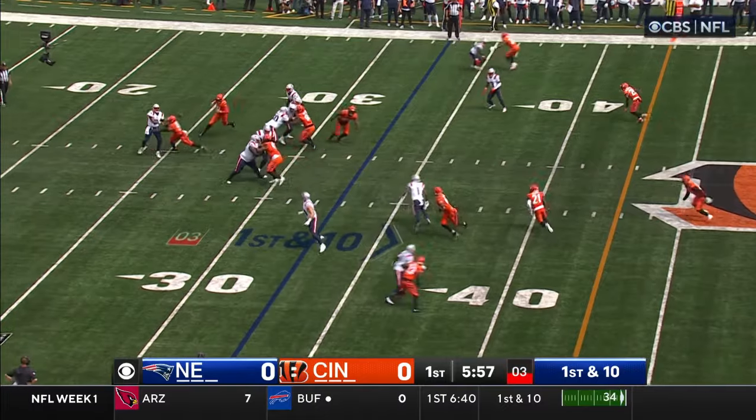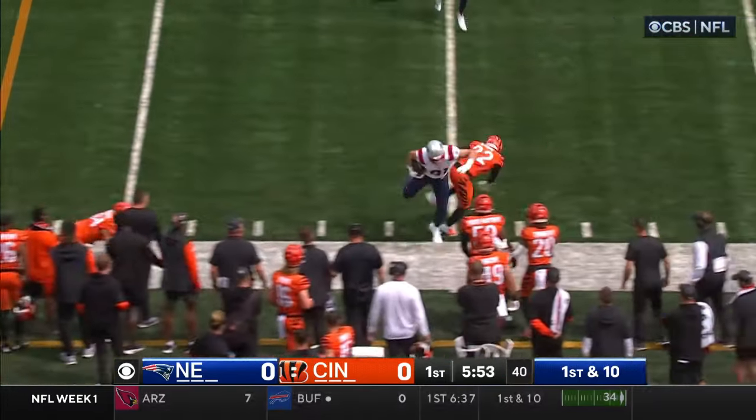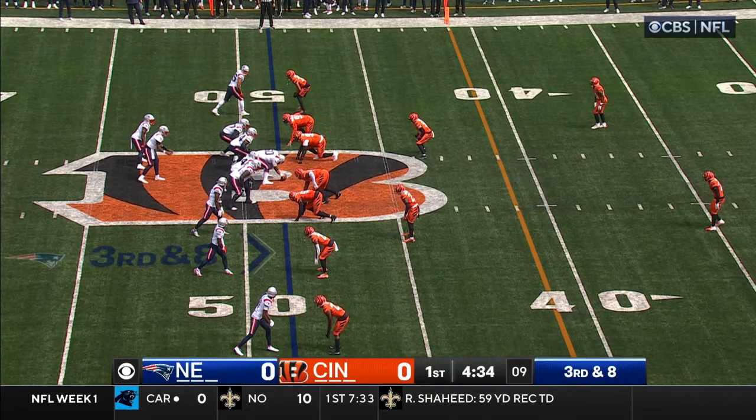Six minutes to go in this opening quarter. Pressure coming, Brissette gets rid of it, reads it well to the veteran Hooper, dishing out some punishment on Gino Stowe. They'll continue to come after him until the pressure is really relieved.